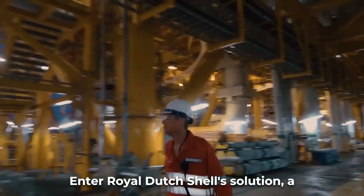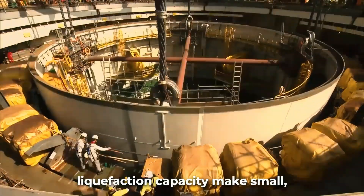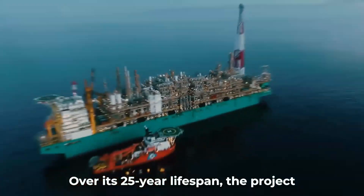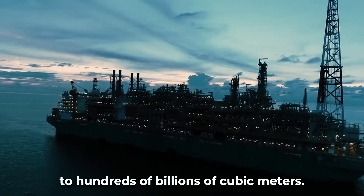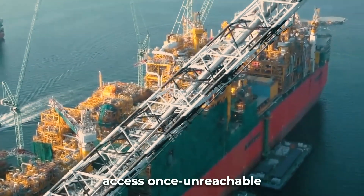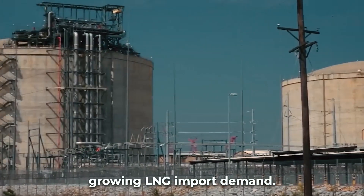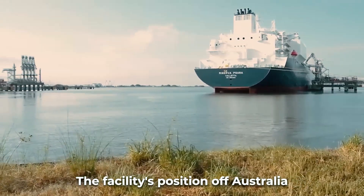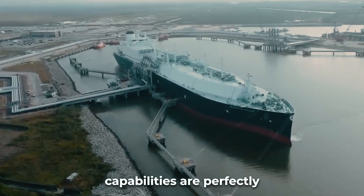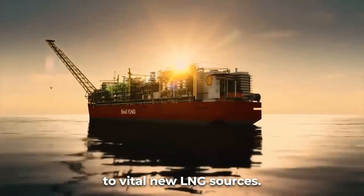Enter Royal Dutch Shell's solution: a floating LNG facility. Prelude's mobile design and 5.3 million ton annual liquefaction capacity make small, far-flung gas fields commercially viable. Over its 25-year lifespan, the project can tap previously stranded reserves equivalent to hundreds of billions of cubic meters. As the world competes for new gas supplies, this ability to economically access once-unreachable deposits is a strategic advantage. Prelude's concept is especially valuable to Asia's rapidly growing LNG import demand, with the facility's position off Australia giving it short proximity access to key markets like Japan, China, and Korea.